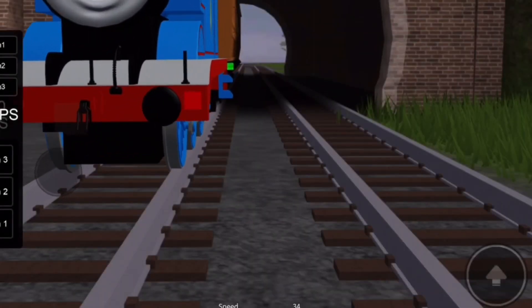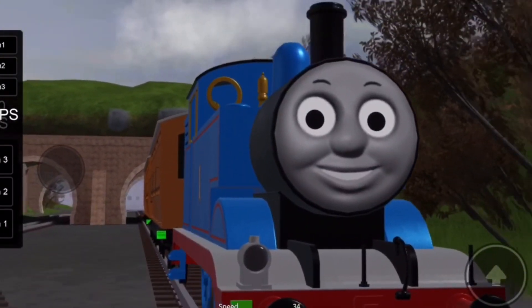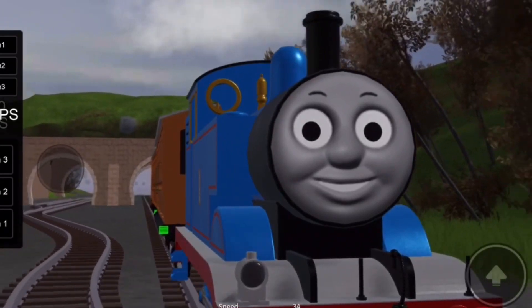It's Thomas! Hello Thomas! Hello everybody. Welcome to the island of Sodor.